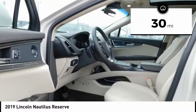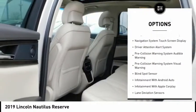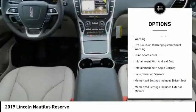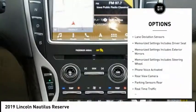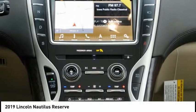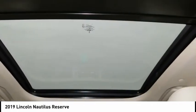Here are some of this vehicle's great options: stability control, keyless entry, autonomous braking, traction control, leather trim seats, remote engine start, driver attention alert system, voice activated navigation system, airbags, front knee airbags, and a universal garage door opener.